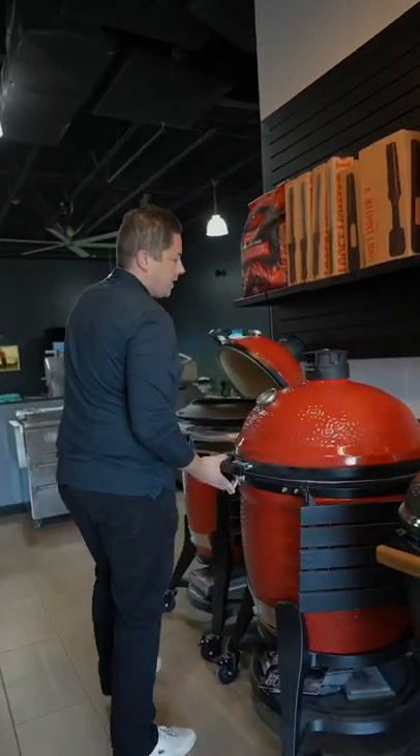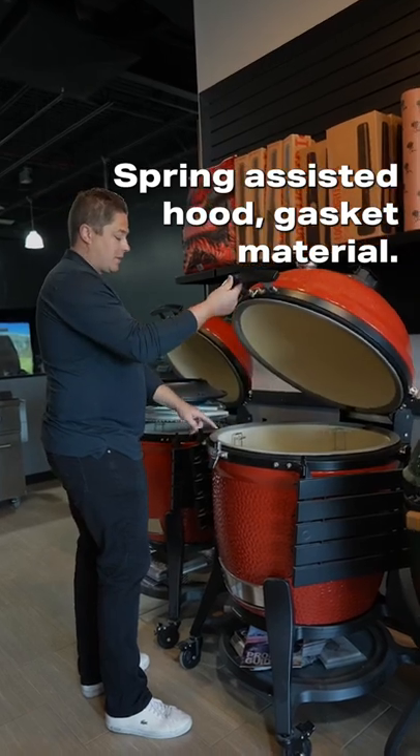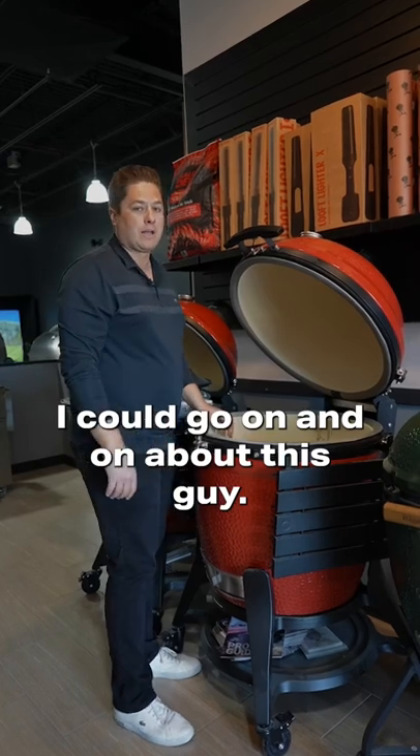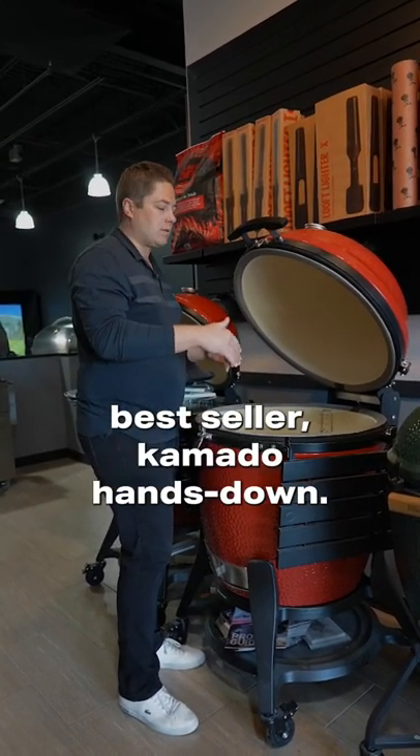Fan favorite: the Kamado Joe Big Joe. Spring assisted hood, gasket material, this bright red color charcoal basket — I could go on and on about this guy. This is the most popular, best seller Kamado, hands down.